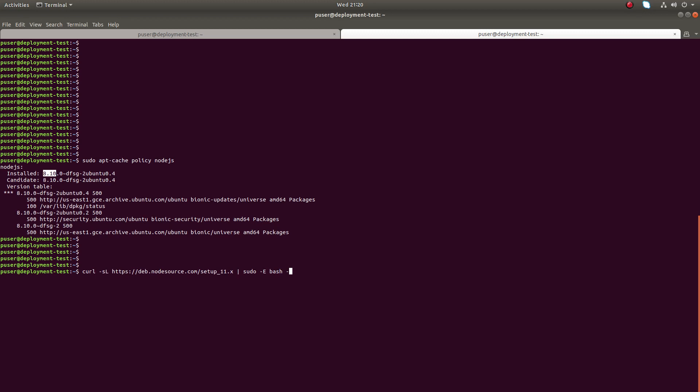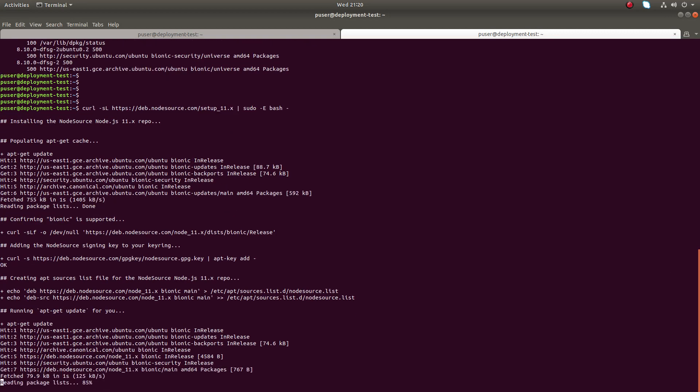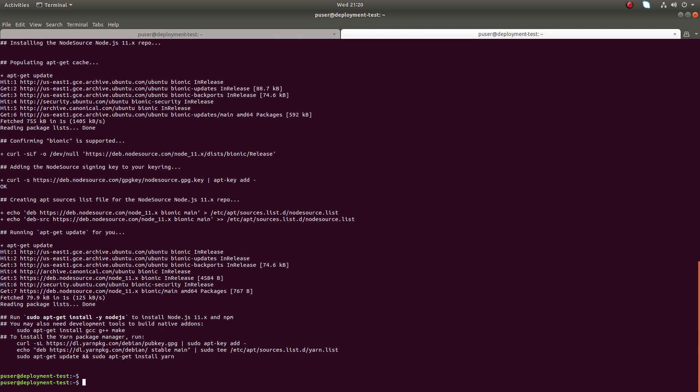This is the command — sudo with the setup script. I will post this in the description so you can copy it from there. Just run it. Done.